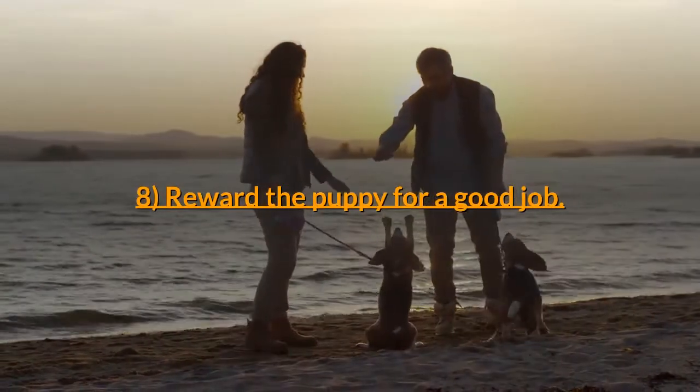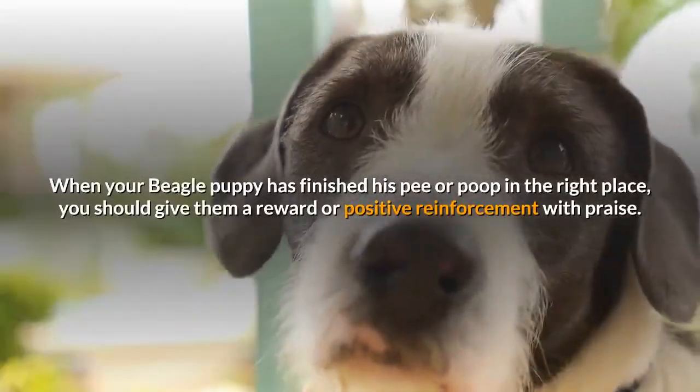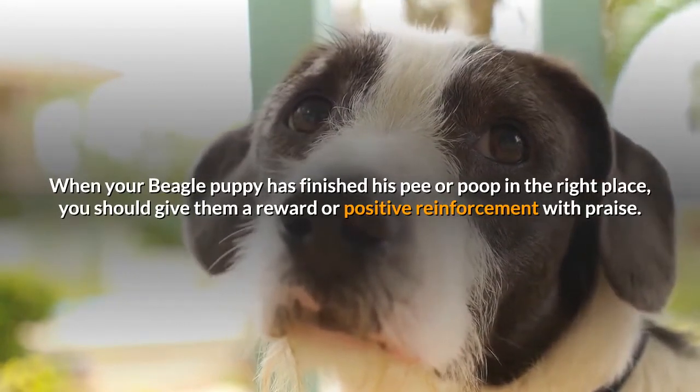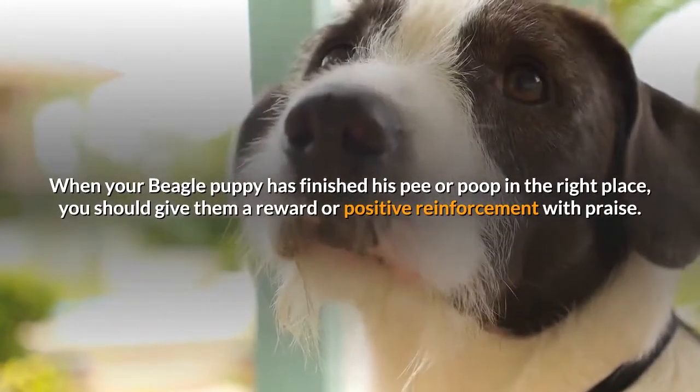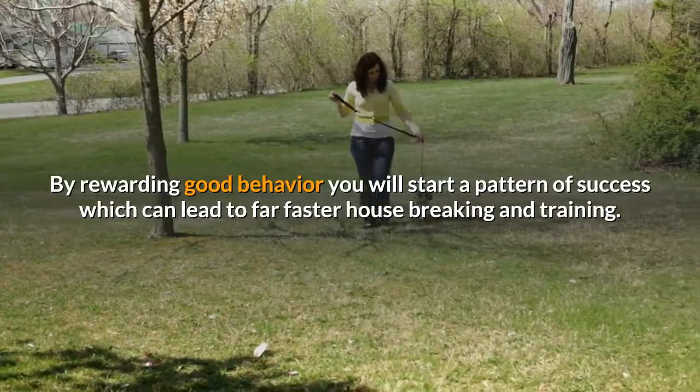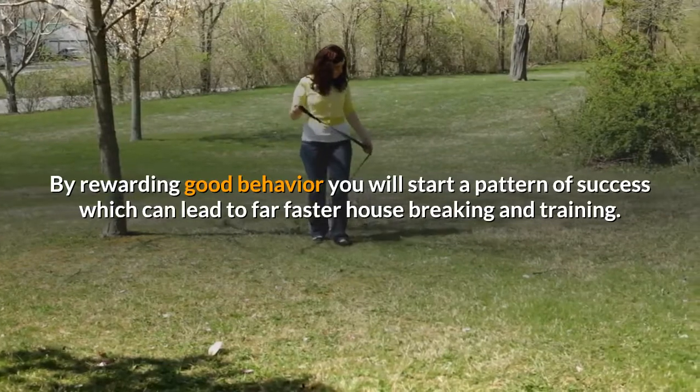Step 8: Reward the puppy for a good job. When your beagle puppy has finished their pee or poop in the right place, you should give them a reward or positive reinforcement with praise. By rewarding good behavior you will start a pattern of success which can lead to far faster housebreaking and training.